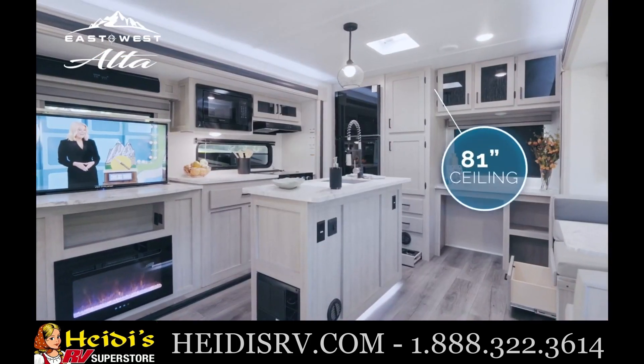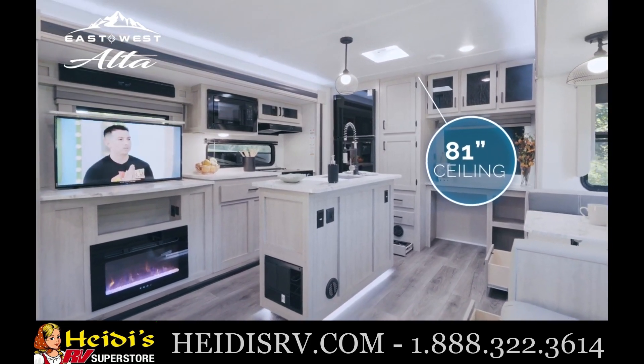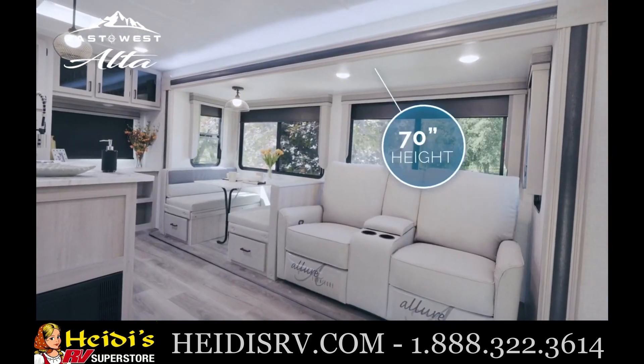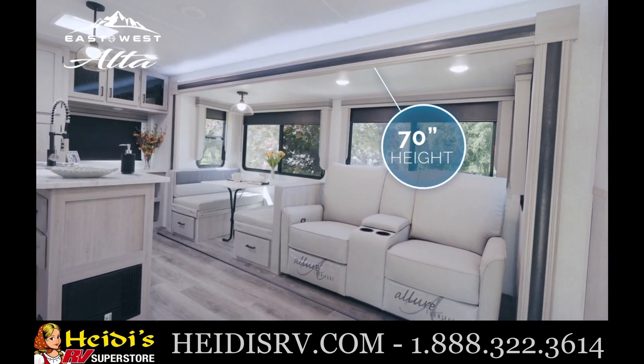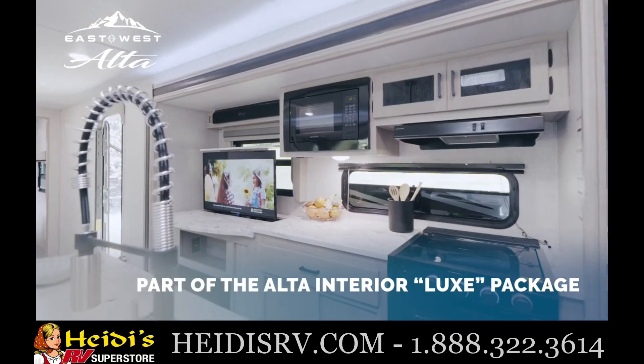Inside the Alta, you'll find an industry-leading 81-inch ceiling with 70-inch slide-out height and storage throughout, providing a perfect space to settle in comfortably. Relish in the luxury of a fully enhanced kitchen.